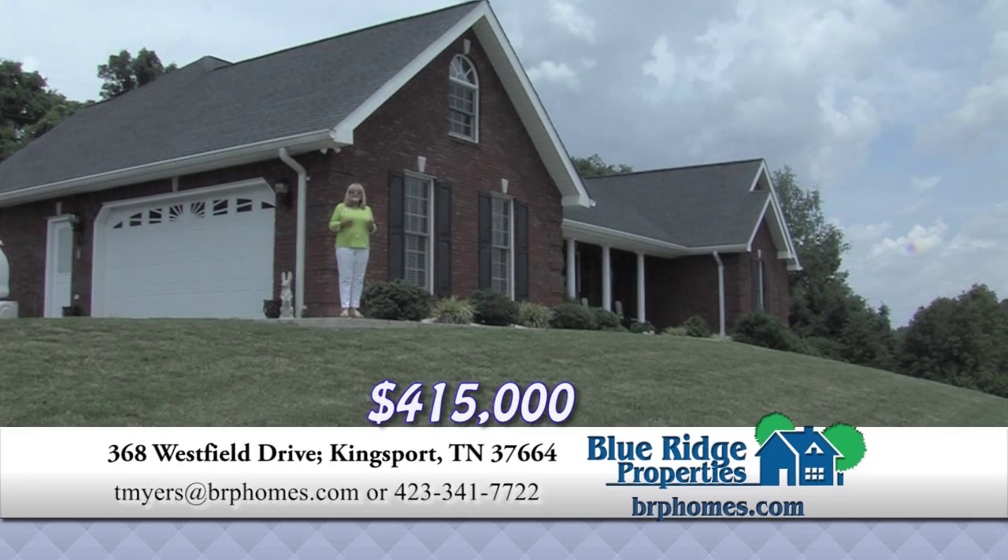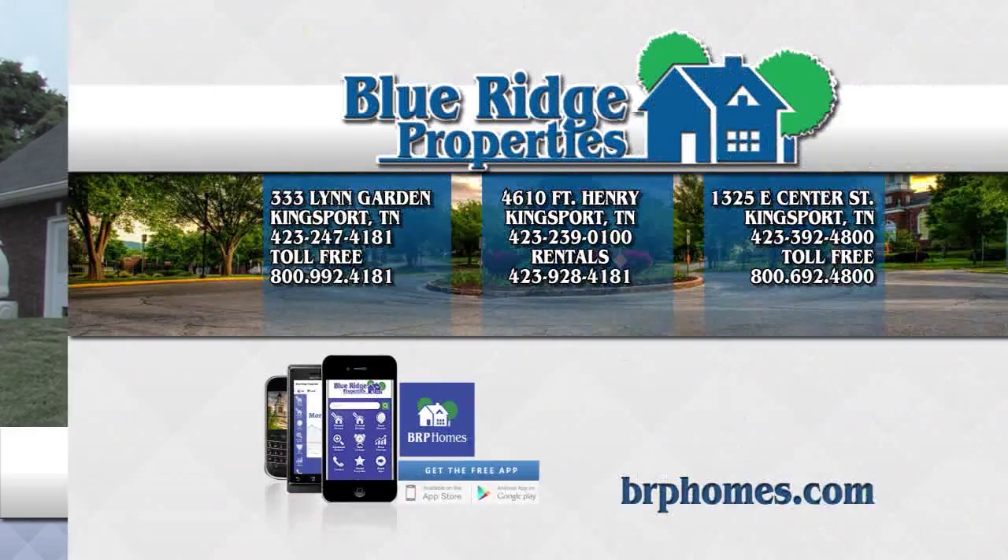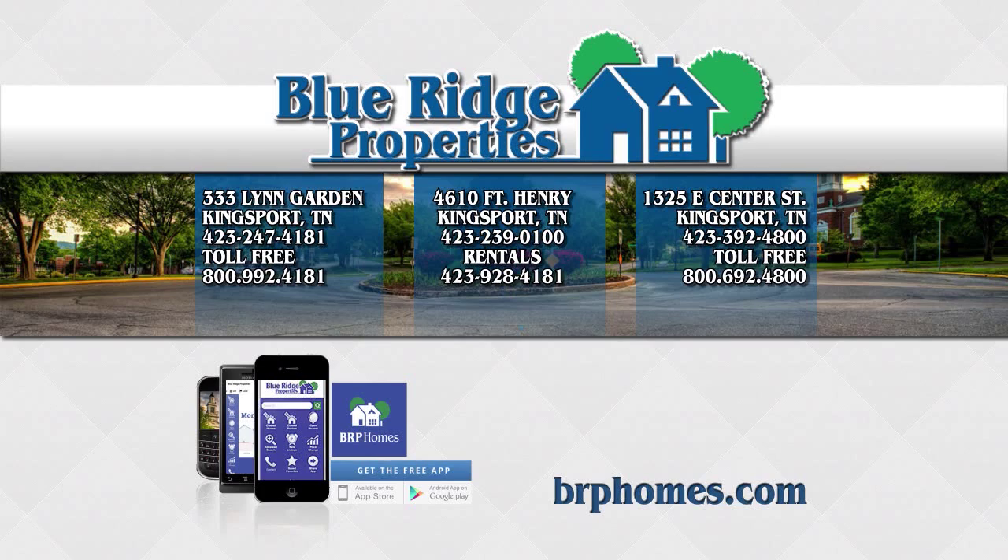If you're looking for a place for mom and dad, take a look at this home today. To view all the homes listed in our area, go to brphomes.com.